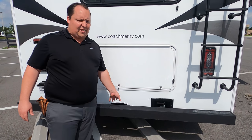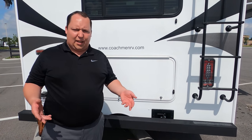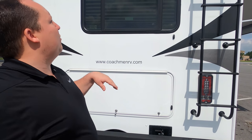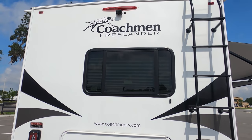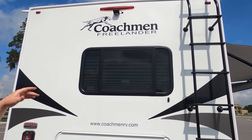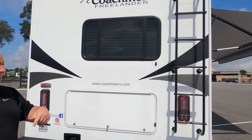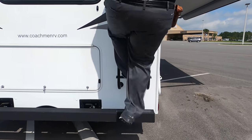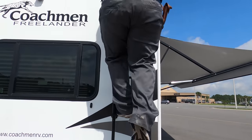It does have a hitch — a 7,500-pound hitch. But it doesn't necessarily mean you can tow 7,500 pounds. You always want to watch how much you load in this, especially with that rear storage — you can definitely load up a lot of weight. There's a backup camera right there, and then you have a one-piece cross-flex PVC roof.